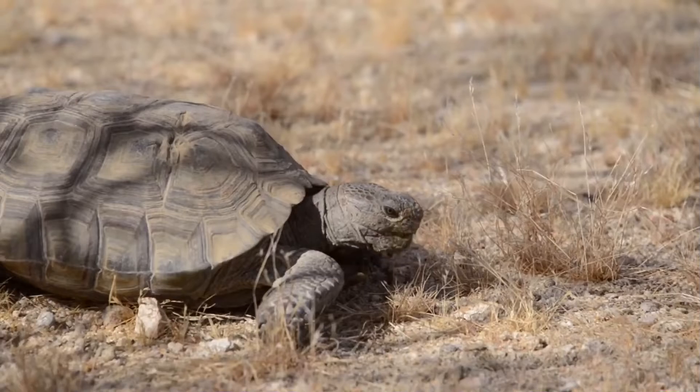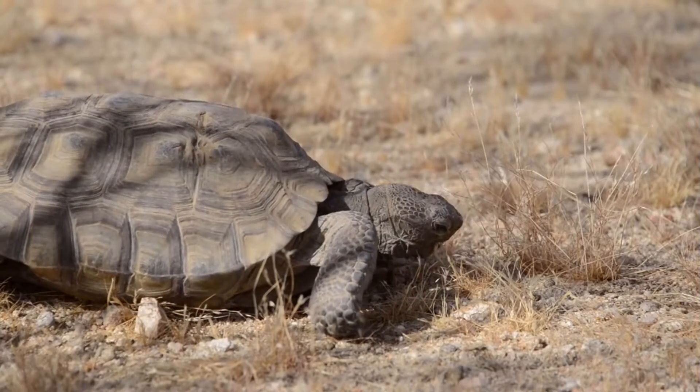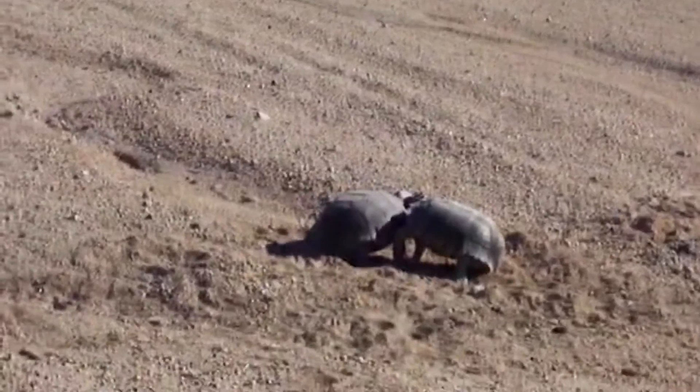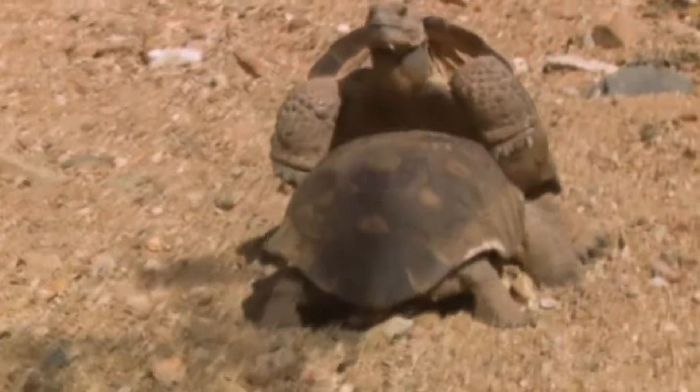It takes about 12 to 20 years for a desert tortoise to reach reproductive maturity. Males fight each other over females by ramming one another with their shells and attempting to flip an opponent on his back. The victor gets to mate as the loser takes his time getting himself turned over.